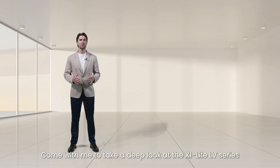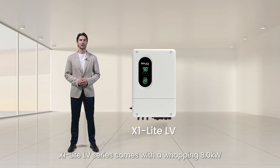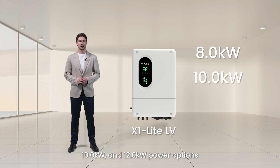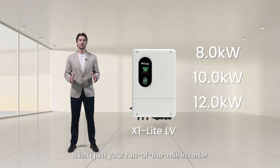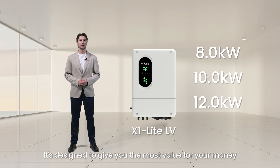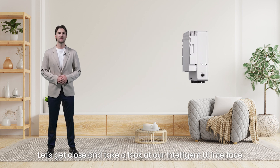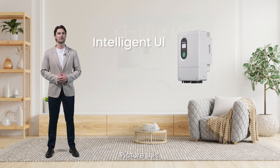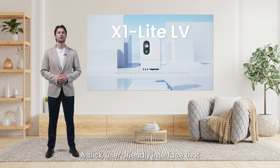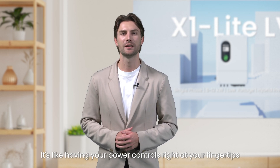Alright, I'm John, one of the Solex installers. Come with me to take a deep look at the X1 Light Low-Voltage Series. It comes with 8 kW, 10 kW, and 12 kW options. It's not just your run-of-the-mill inverter – it's all about being cost-effective and efficient, designed to give you the most value for your money, whether you are a homeowner or a small business owner. Let's get close and take a look at our intelligent user interface – a sleek, user-friendly interface that makes managing your power system a breeze, with all the info you need right at your fingertips.